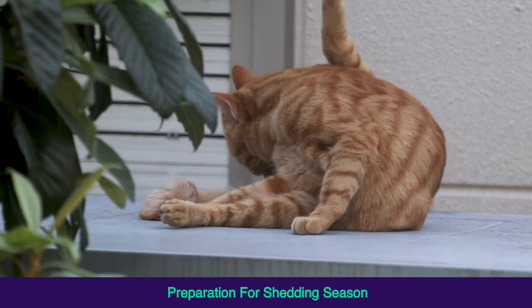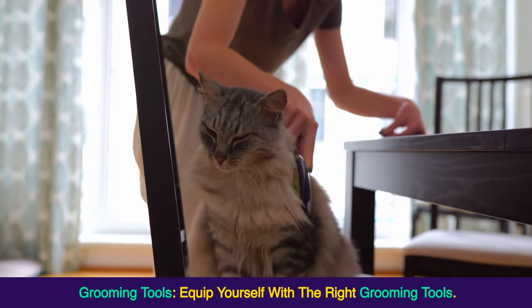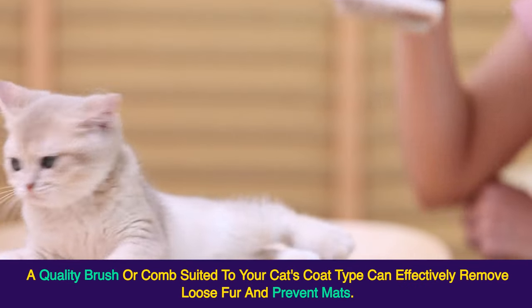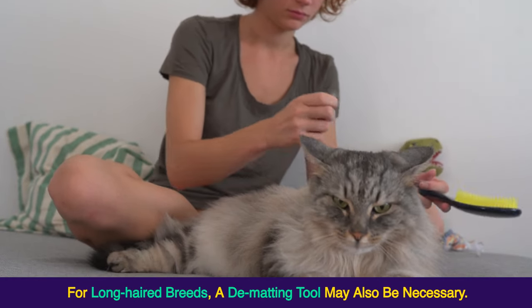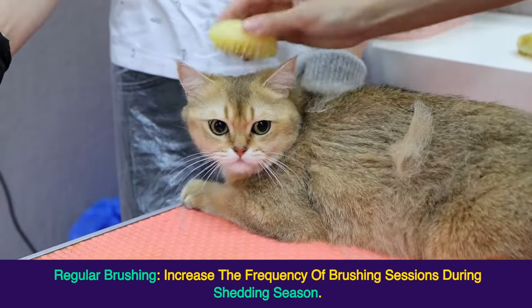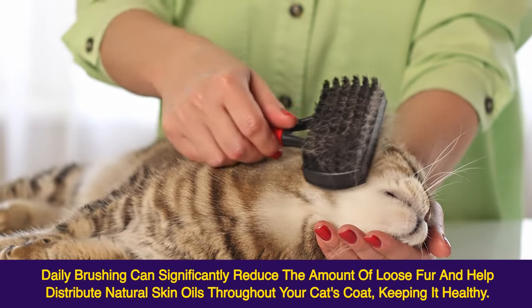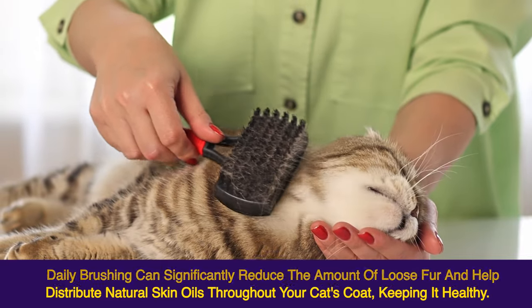Preparation for Shedding Season — Grooming Tools: Equip yourself with the right grooming tools. A quality brush or comb suited to your cat's coat type can effectively remove loose fur and prevent mats. For long-haired breeds, a dematting tool may also be necessary. Regular brushing: increase the frequency of brushing sessions during shedding season. Daily brushing can significantly reduce the amount of loose fur and help distribute natural skin oils throughout your cat's coat, keeping it healthy.